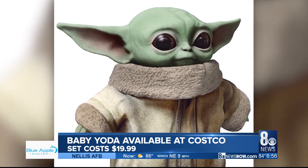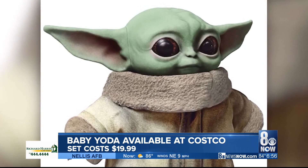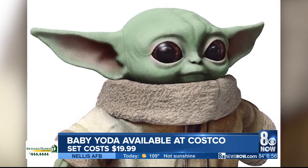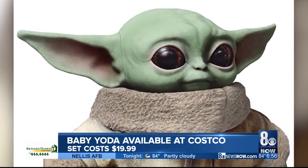You can now get your hands on Baby Yoda at Costco. The doll was spotted at an Illinois Costco for just $20. The toy set comes with a Baby Yoda figure, a Mandalorian necklace, a silver ball, a frog, and a bowl.